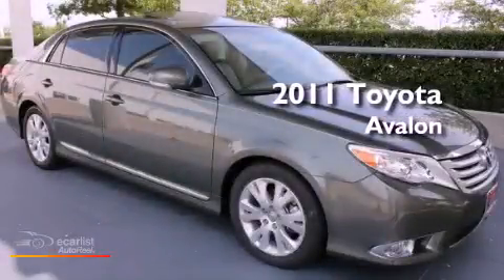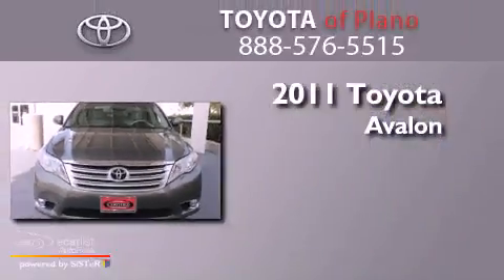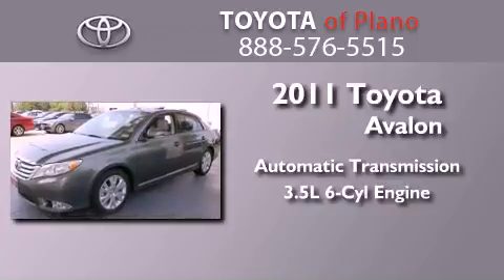This is a certified pre-owned 2011 Toyota Avalon. This four-door sedan has an automatic transmission and a 3.5 liter V6.